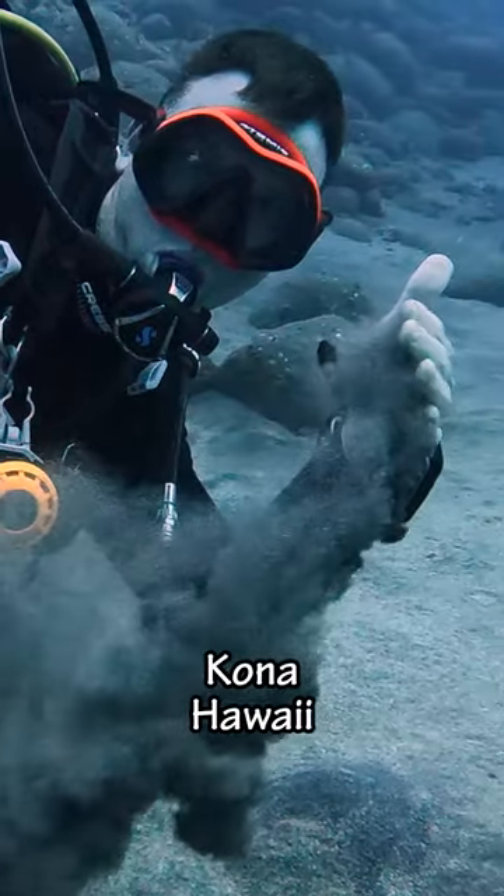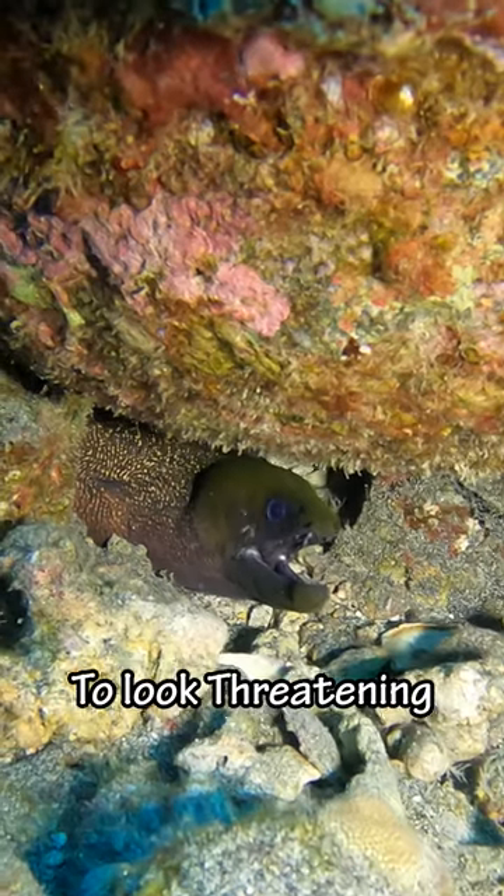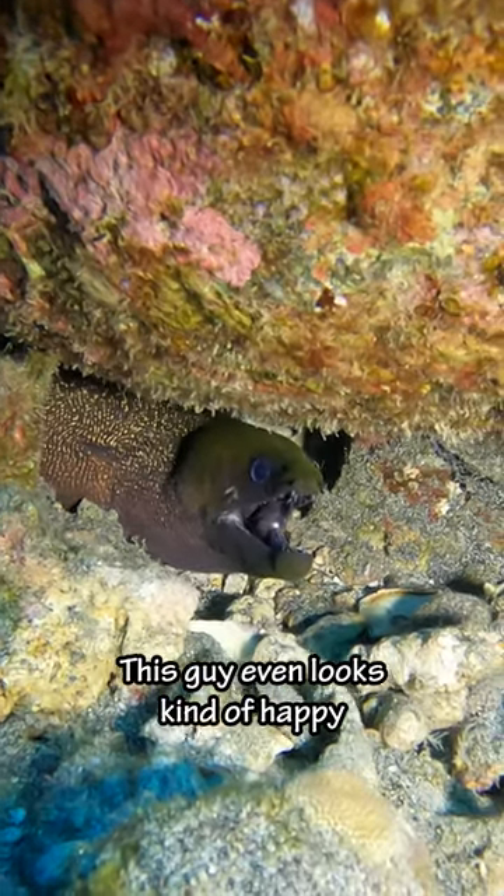Today we're going diving in Kona, Hawaii. The first thing we saw was this moray eel. I used to think eels kept their mouth open to look threatening, but it actually helps them breathe. This guy even looks kind of happy.